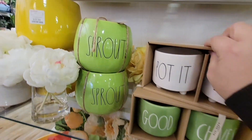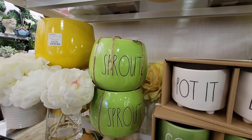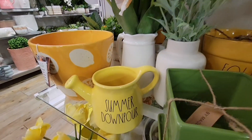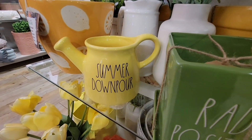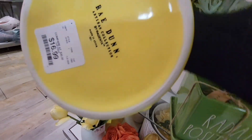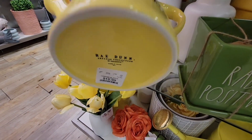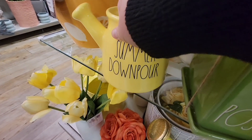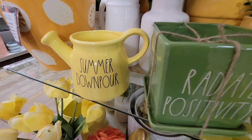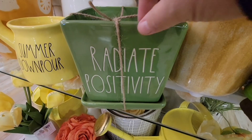I always like to check out the Rae Dunn items — there are so many cute planners right now. We saw a set for $24.99, these little water spouts are cute at $16.99, and I've noticed a lot of price increases on Rae Dunn items.